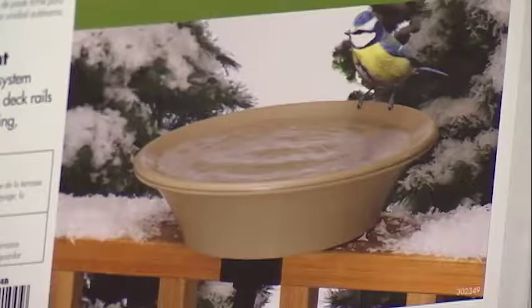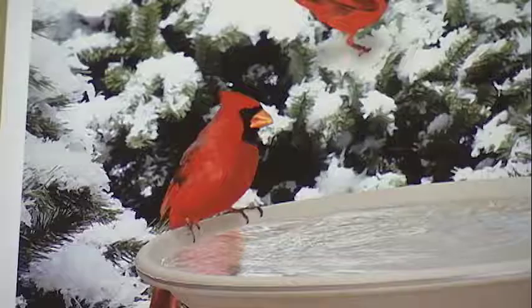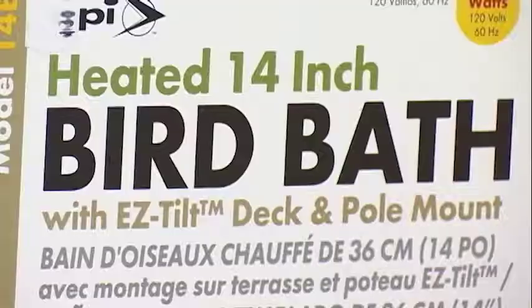It's getting cold outside and you're putting on your coat and your boots and turning the heat up. What do you think the poor birds are doing? They're cold outside. So I want to tell you a little bit about a heated bird bath.